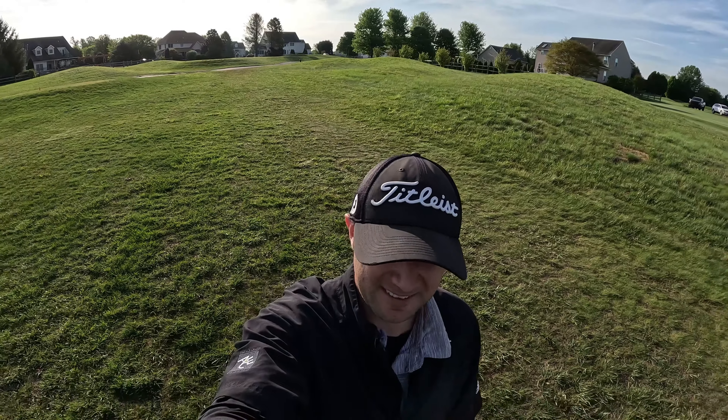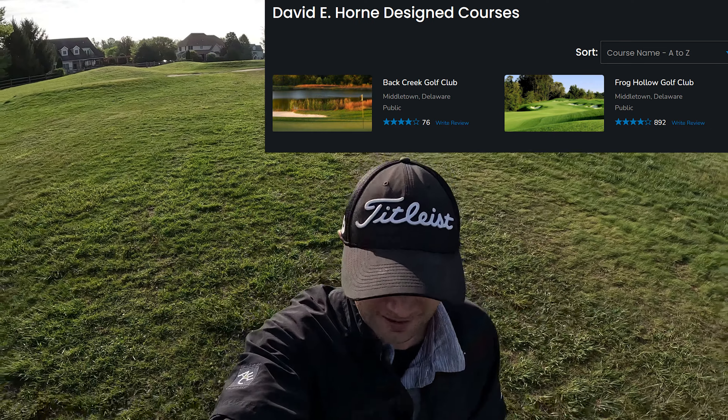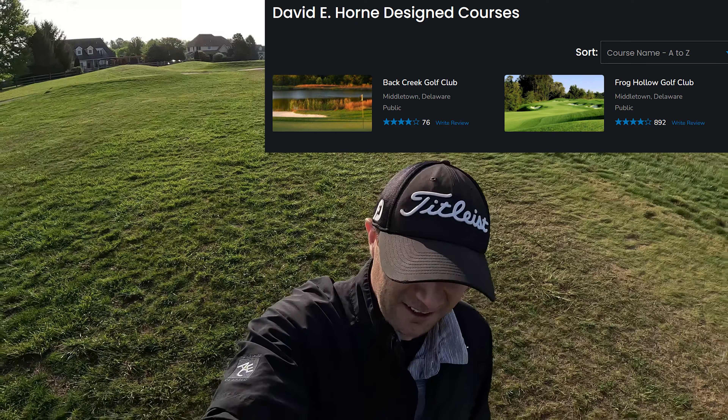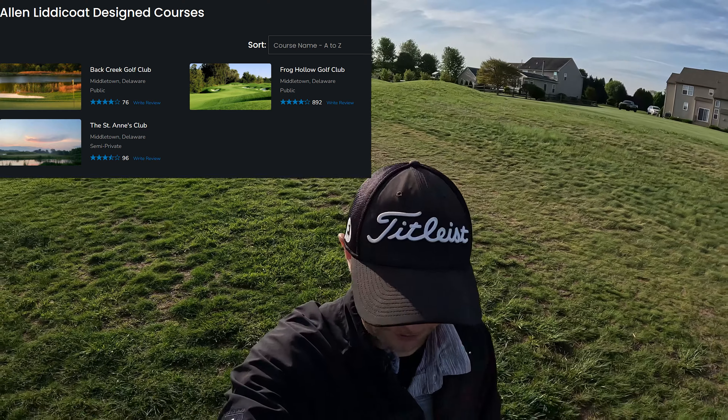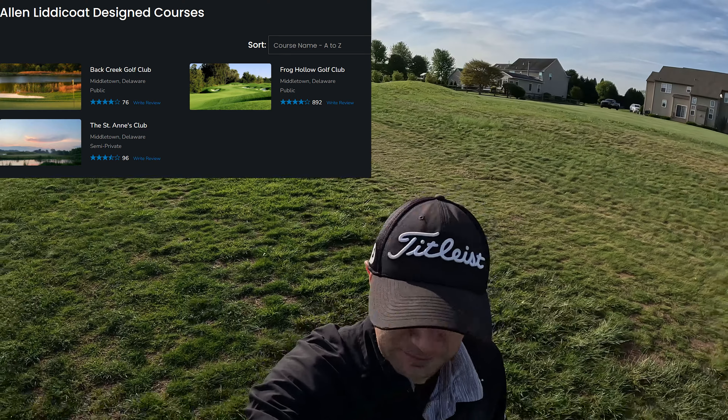The course itself was designed by David Horn, who was a golf designer — he didn't put out too many courses, just two. And Alan Lindacote, who actually purchased the land in 1989. He was a housing developer who turned golf architect, and something like that is interesting.